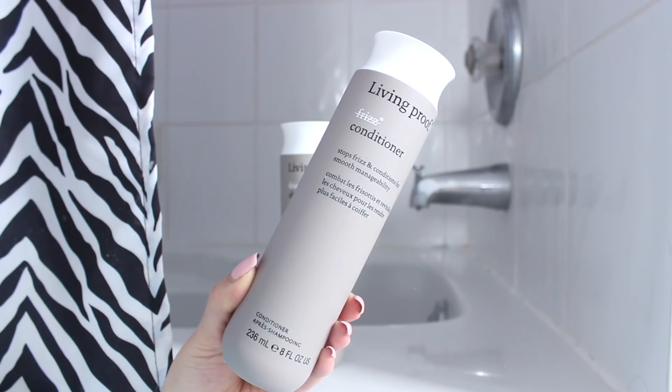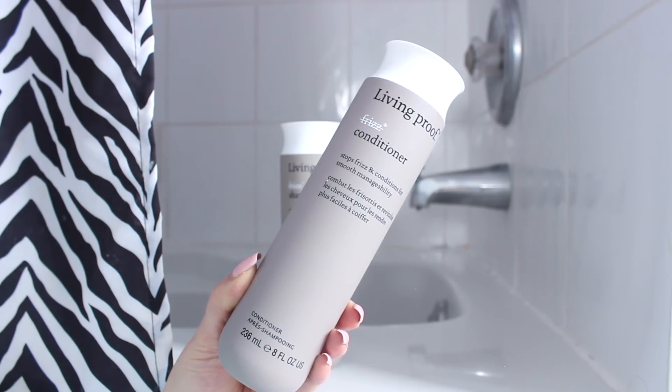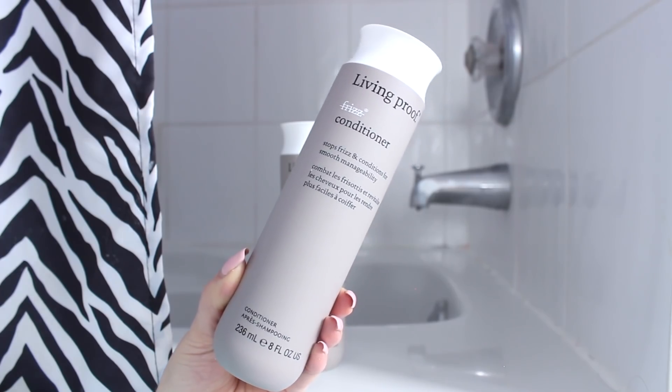When it comes to your conditioner, you still want to look for a product that has glycerin in it, and look for other hydrating agents including things such as Shea Butter. I use the Living Proof No-Frizz Conditioner to match with the shampoo. Using conditioner will prevent the cuticle from opening up and letting excess moisture from the environment in, which keeps it smooth so you don't have any frizzies.